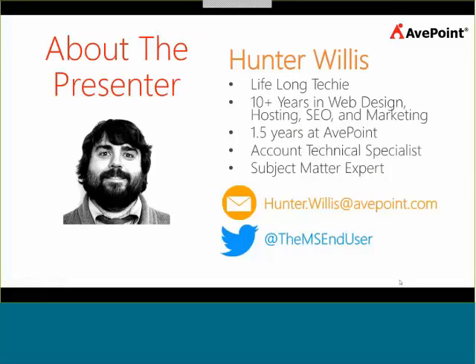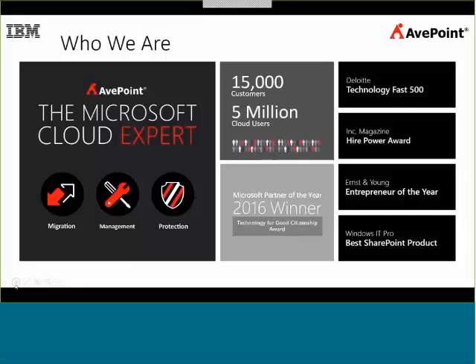I have been a lifelong techie, and I am an account technical specialist, as well as a subject matter expert for AvePoint doing internal training and content development. AvePoint is the Microsoft Cloud expert — not a title we just gave ourselves. Microsoft refers to us as their cloud expert. A lot of that has to do with the SaaS solutions we've developed to work with Office 365. Our primary areas of expertise are the migration, management, and protection of data in SharePoint on-prem as well as in the cloud.